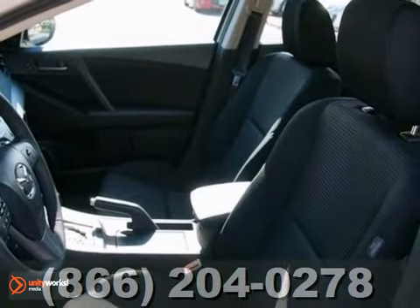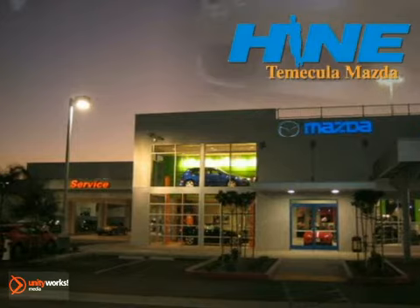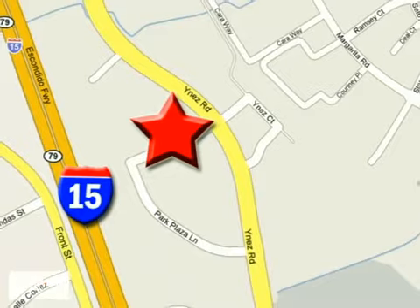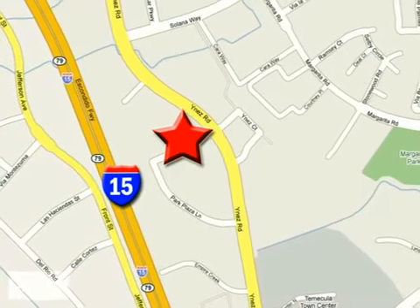We'd love to have you take it for a test drive. Buy with confidence today at John Hein Temecula Mazda. We're conveniently located at the corner of Inez and DLR in the Temecula Valley Auto Mall. I got mine at Hein. Get yours today.